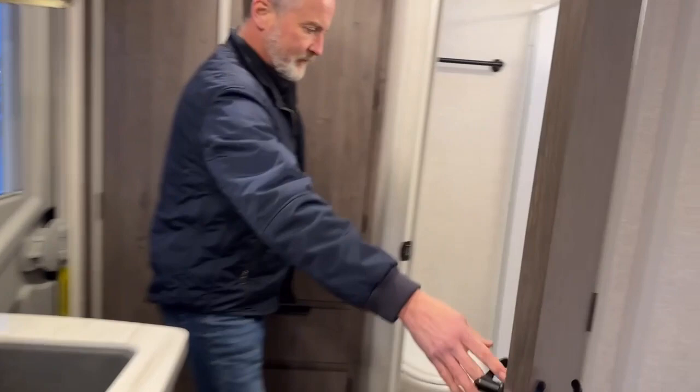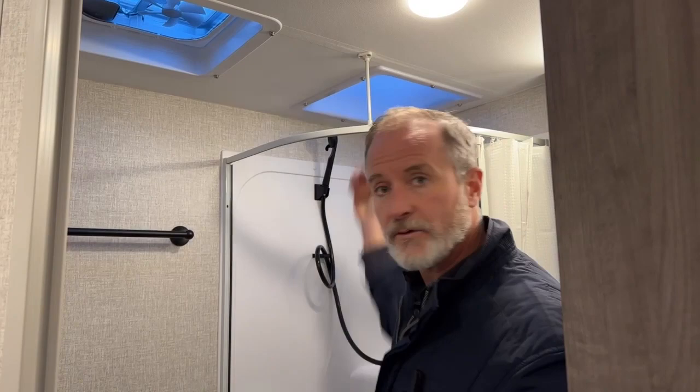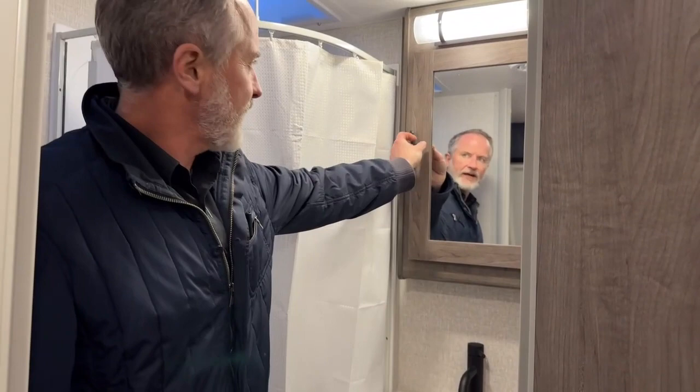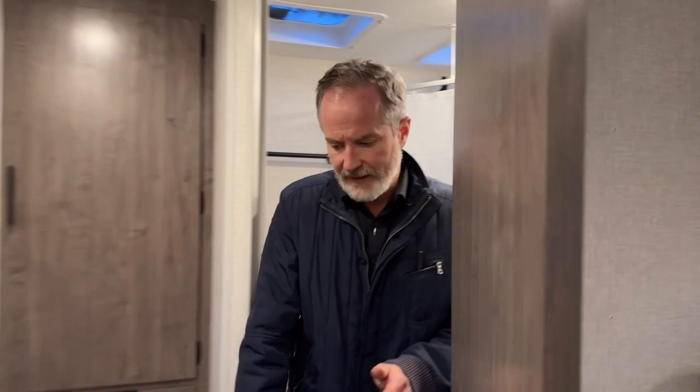In the bathroom — I'll just step in first. We have your shower here with a skylight above, so taller folks can actually stand up straight. We have a porcelain toilet and a nice vanity area with sink and more storage. It's a nice functional bathroom on this 1995.